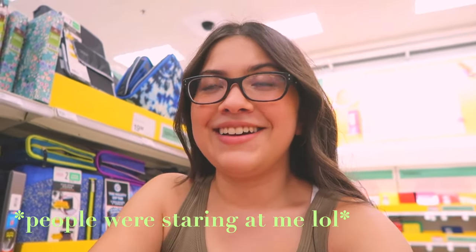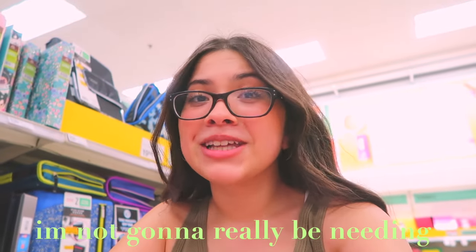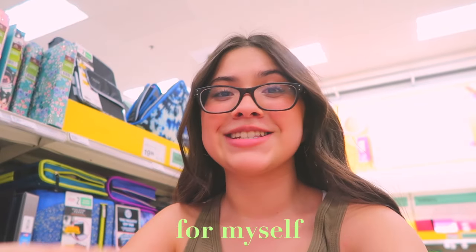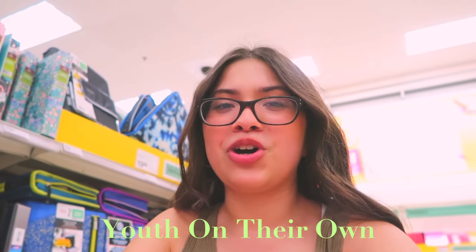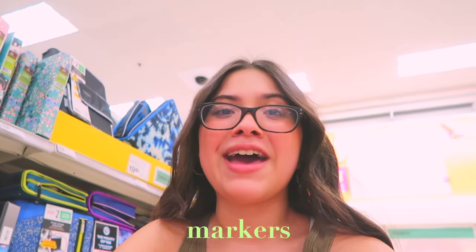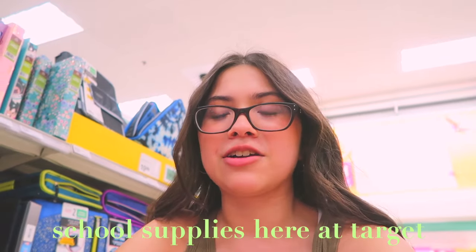Hi, I'm currently at Target in the back-to-school section. This semester I'm doing mostly online — I'll probably do one in-person class — so I won't really need many school supplies. I'm going to buy a couple things for myself, but the majority of what I'm buying is going to be donated to Starbucks. Starbucks is currently having a Youth on Their Own back-to-school drive, asking for markers, pens, paper, and sanitary hygiene stuff.